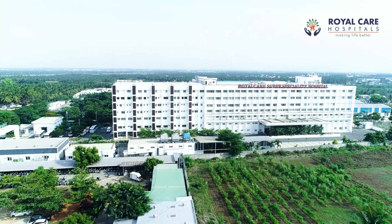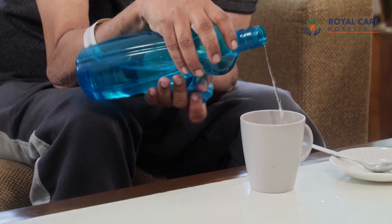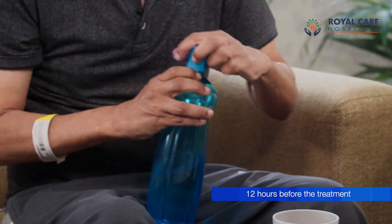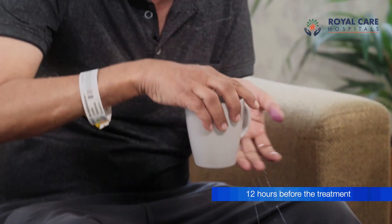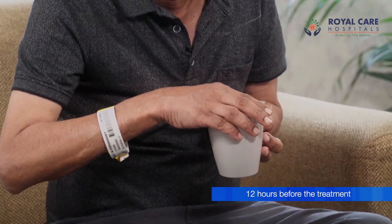A simple thing that you take for granted, like pouring water into a cup — I cannot do it with one hand. So even this, I have to hold it with both hands and take it to my mouth, or preferably bring my mouth to the glass.